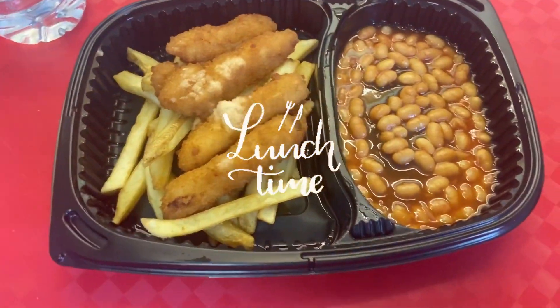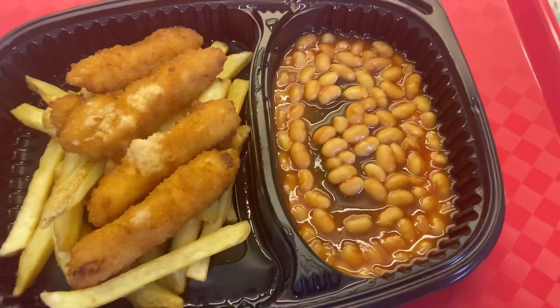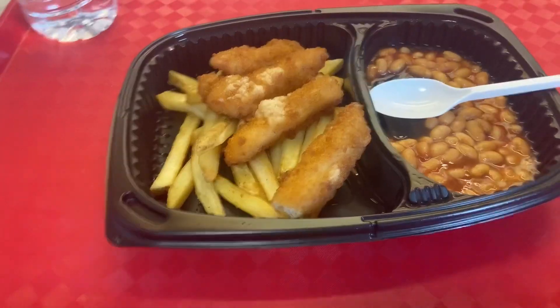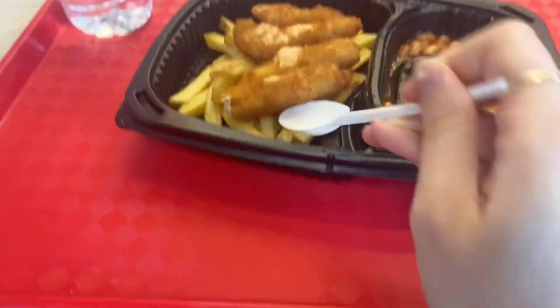Hi guys, jadi ini basically lunchku for the day. Yang ini tuh kayak mixed bean, yang biasanya ada di English breakfast. So, let's eat. Ini ternyata ikan, guys — akhirnya dapet fish and chips.